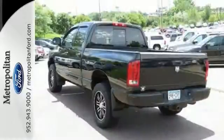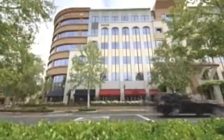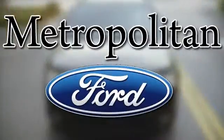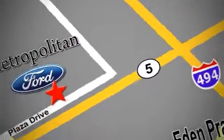We'd love to have you come in and take it for a test drive. Whether you're buying today or just shopping, at Metropolitan Ford you can expect to experience something truly unique. Call or stop in today. We're conveniently located near 494 and Highway 5 in Eaton Prairie.